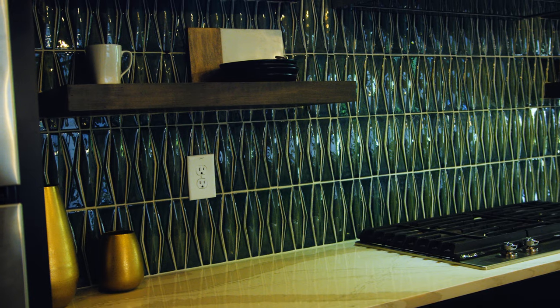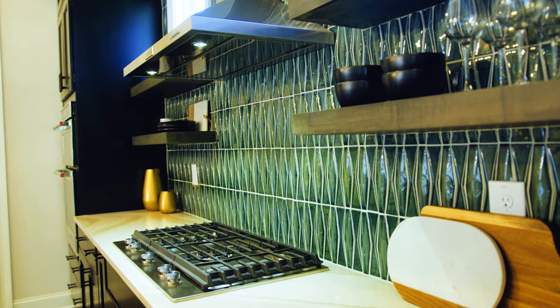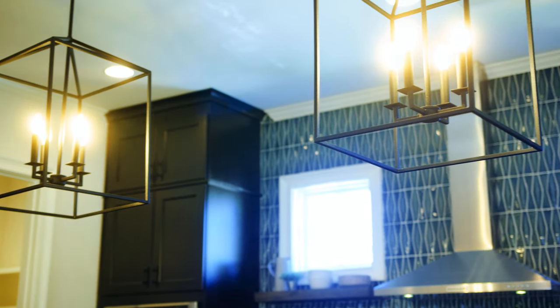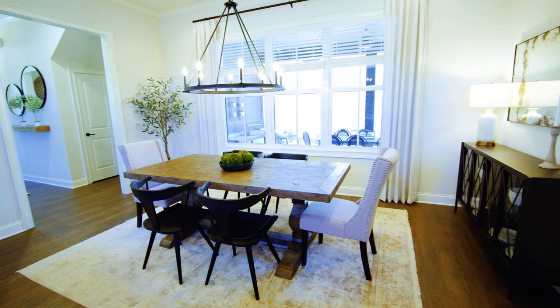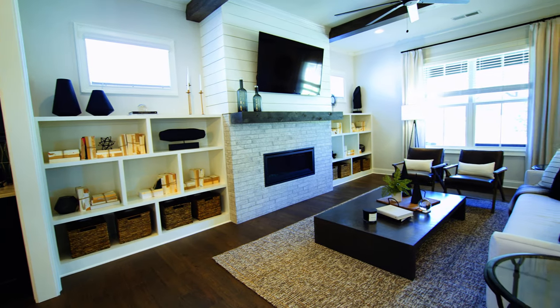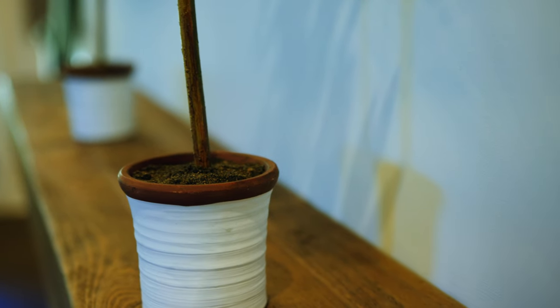Architecturally designed townhomes with multiple floor plans and luxurious interior features such as 10-foot smooth ceilings on main, an owner's suite with a walk-in closet and tray ceiling, a gourmet kitchen with stainless steel appliances, an oversized island, and quartz or granite countertops with tile backsplash and much more.